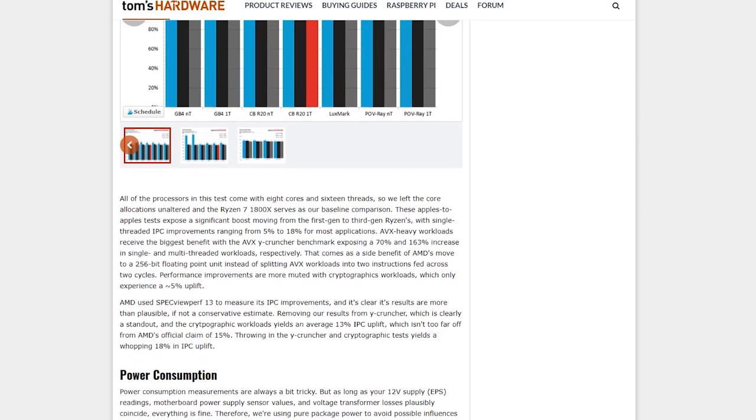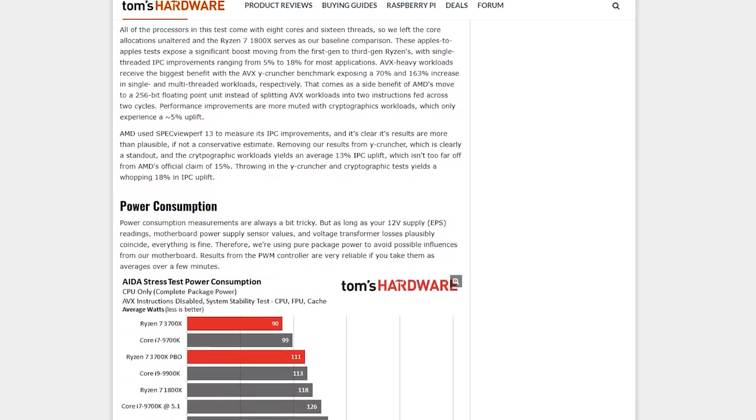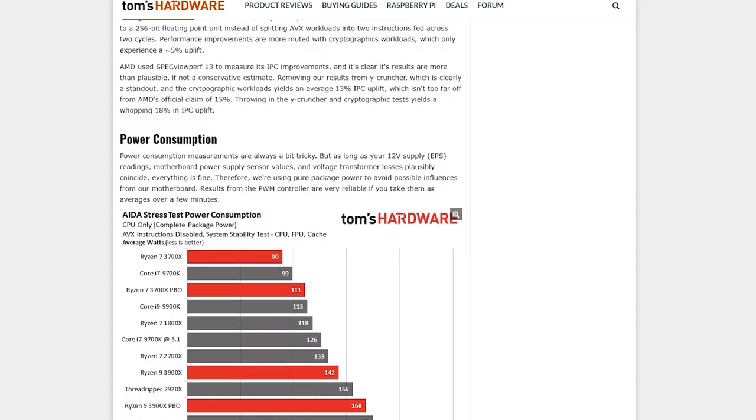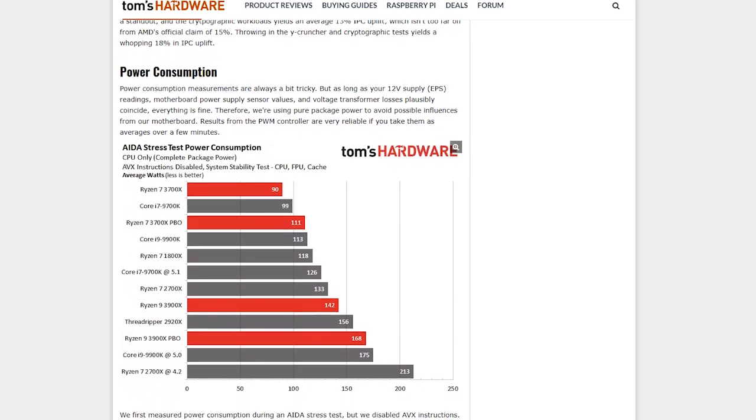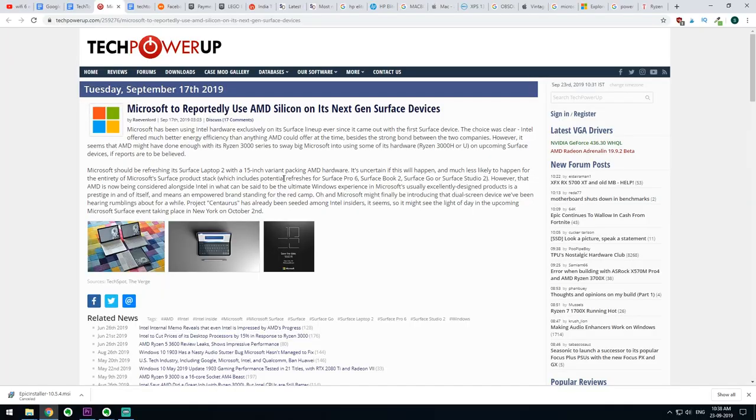Things are changing now, since with the release of the Ryzen 3000 series, AMD has now matched Intel — if not surpassed it — in various parameters that Microsoft wants in its products. It is too early to assume all Microsoft Surface products will be powered by AMD chips, but we can safely assume certain refresh models will have AMD CPUs in them.